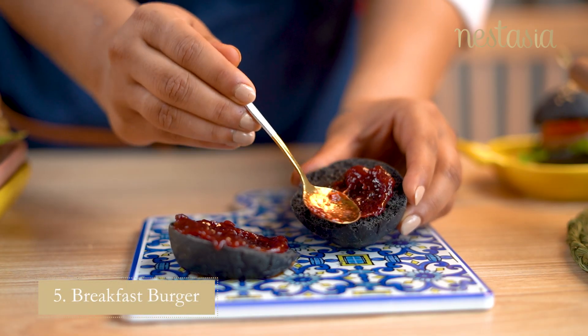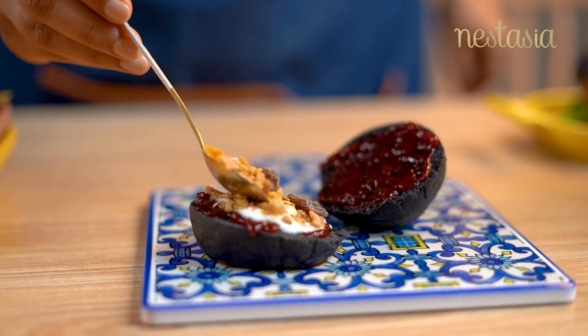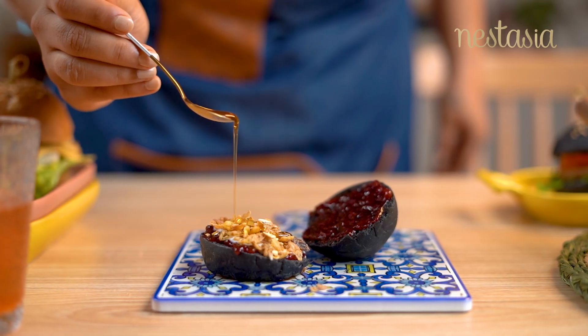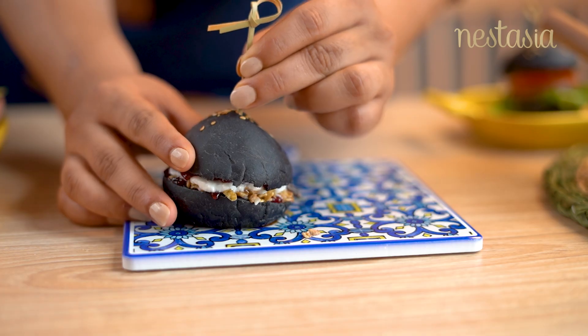Have you heard about breakfast burger? Well, we tried and enjoyed it thoroughly. A blend of berry jam and yogurt along with some granola was completely mind-blowing.